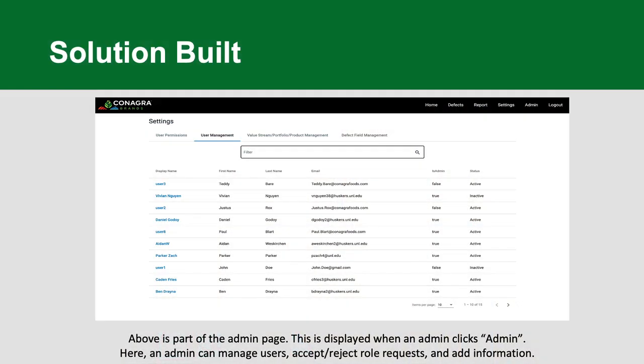This is the admin page — only the admin can see this, and right now there are plans for just one admin who controls absolutely everything. User permissions is where you would approve or reject any user role request. User management lets you update any information about a given user. The last two sections are extra fields: you can add or remove any defect fields, or add a new value stream, portfolio, and product combination — if you're an admin.